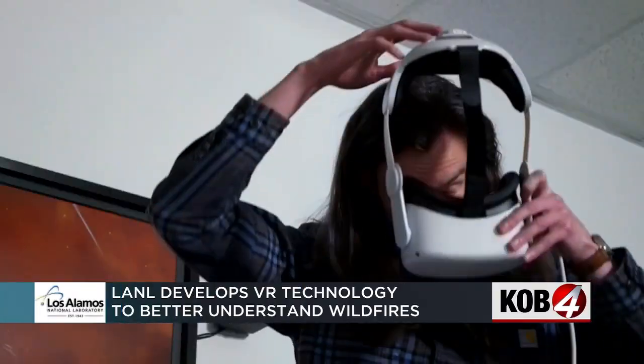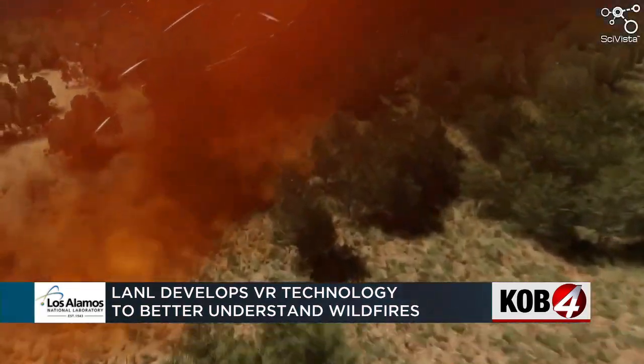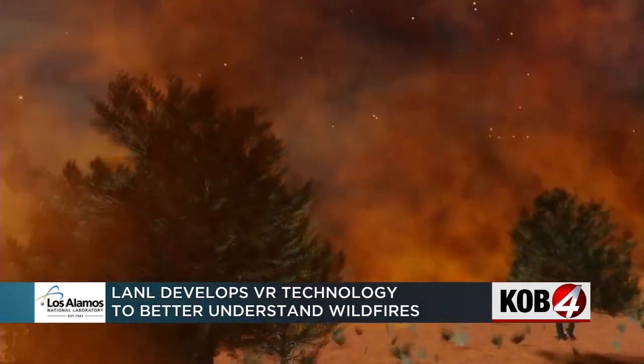Here's how the technology works. Picture yourself putting on a VR headset and finding yourself in the thick of a wildfire. Sounds scary? It's actually more useful than you think.